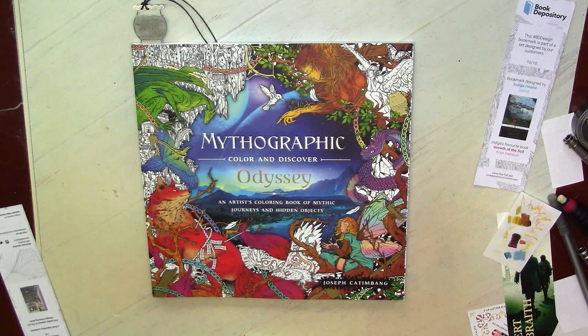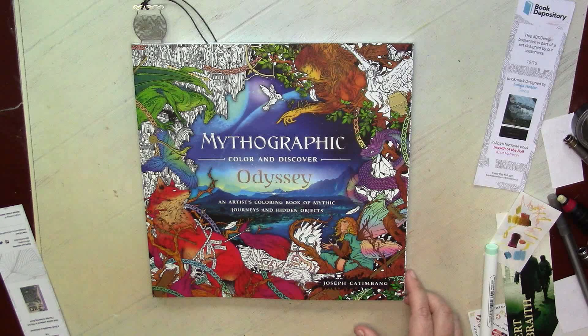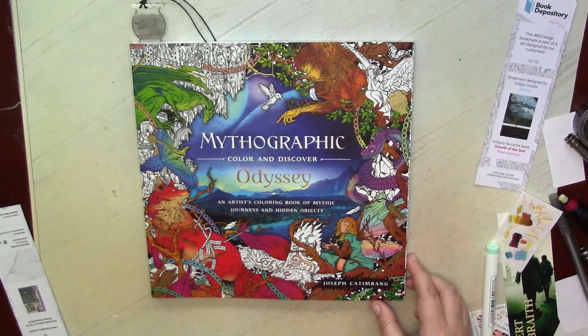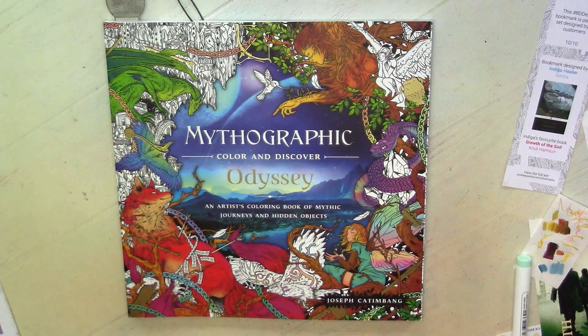Finally, I realized that maybe the Egypt theme will help me to finally start coloring in Odyssey by Katimbang. It's one of the craziest books I own — but craziest in a good way. The pictures are complicated but very interesting to look at. And even the hidden objects are not as horrible and strange as they are in books by Fusey or Atanasio. He managed to put such elements — like crowns, even here on the cover you can see — that they are more matching the style of the images.